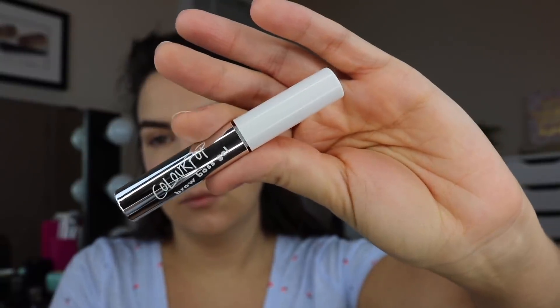My next item in the Bottom 5 is the ColourPop Brow Boss Gel in Clear. I don't really understand this because it's clear, but it also comes out milky and shows up kind of white in my brows. I have dark brows so it really shows. Whenever I put it through my brows, I've got to tap over and blend with my fingers, which is odd. I was expecting a clear brow gel, but it wasn't even doing anything incredible for the hold of my brows.